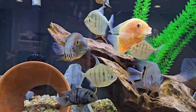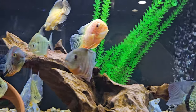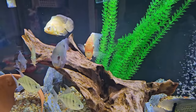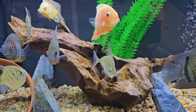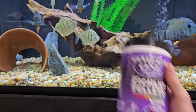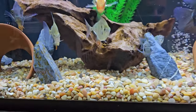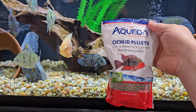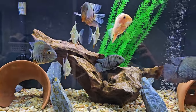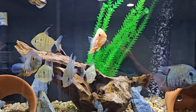He doesn't nip like some fish do — I never catch him doing that. He eats great. I feed him bloodworms, Omega-1 cichlid pellets, and Aquion cichlid pellets. I also feed them frozen krill. I like to mix it up so they're not eating the same thing every day.